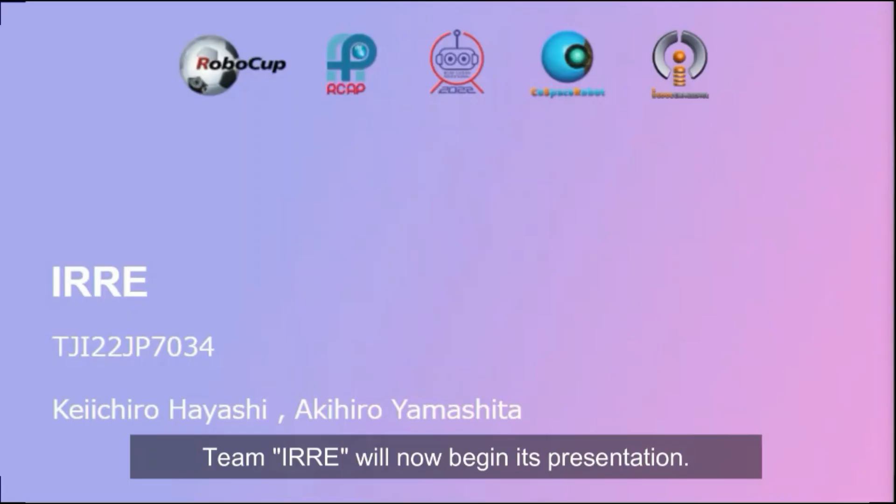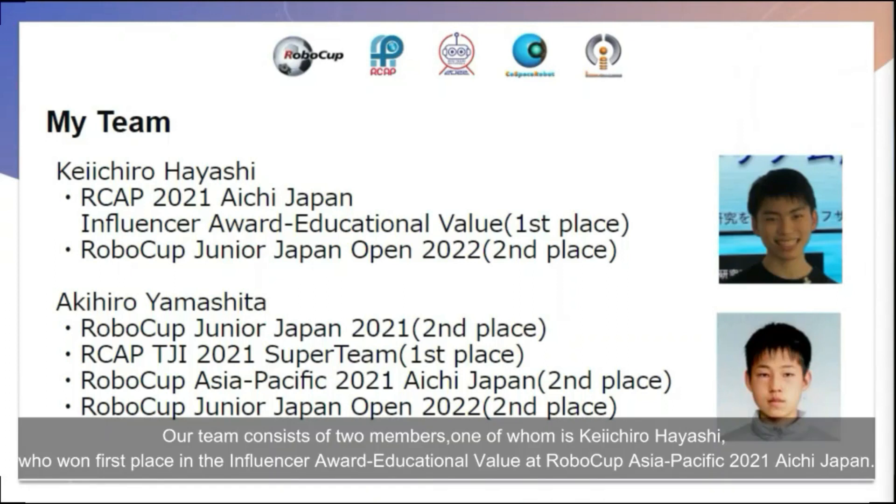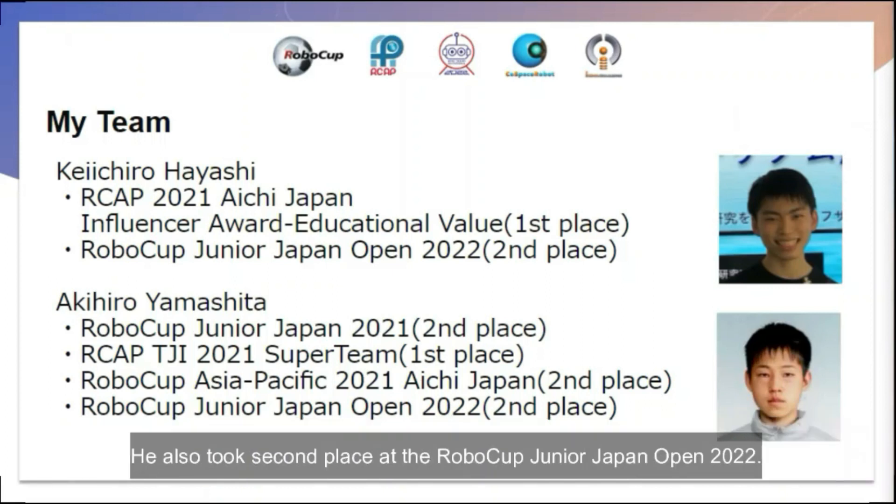Team ELE will now begin its presentation. Our team consists of two members. One of them is Keuchero Hayashi, who won first place in the Influence Award — Educational Value — at RoboCup Asia Pacific 2021 in Aichi, Japan. He also took second place at the RoboCup Junior Japan Open 2022.